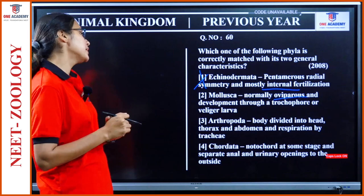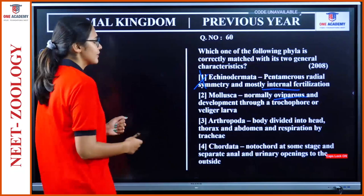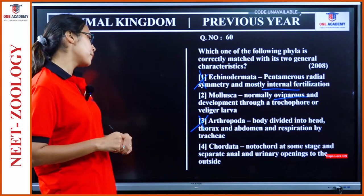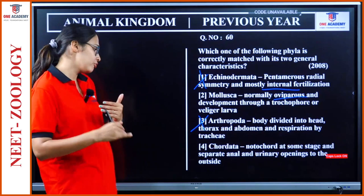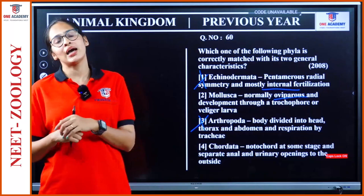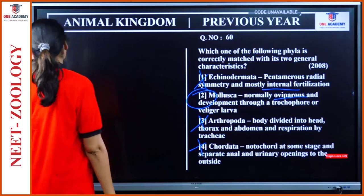Arthropoda — body divides into head, thorax and abdomen, and respiration by trachea. We discussed many ways: gills, book gills, book lungs. So we cannot say trachea only — this is wrong. Chordata — notochord at some stage and separate anal and urinary openings. In amphibia they have a cloaca, a common opening for urinary, reproductive, and digestive tracts. So this is also wrong. Option 2, Mollusca, is our answer.